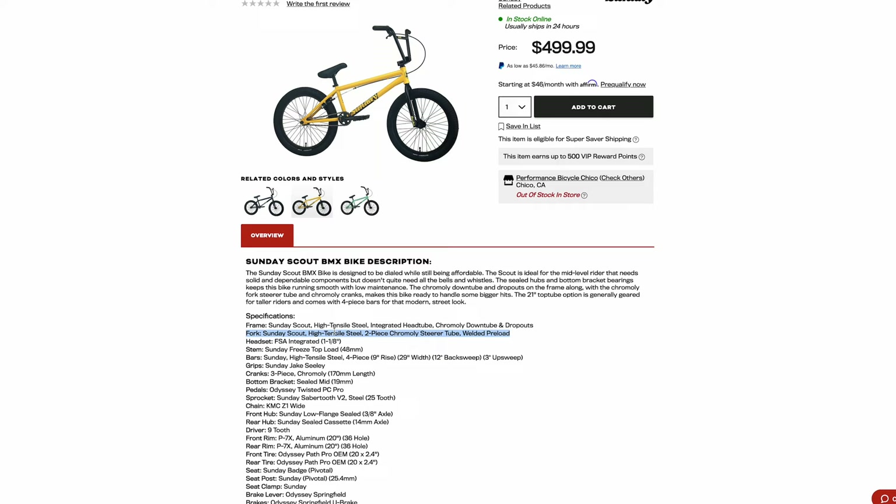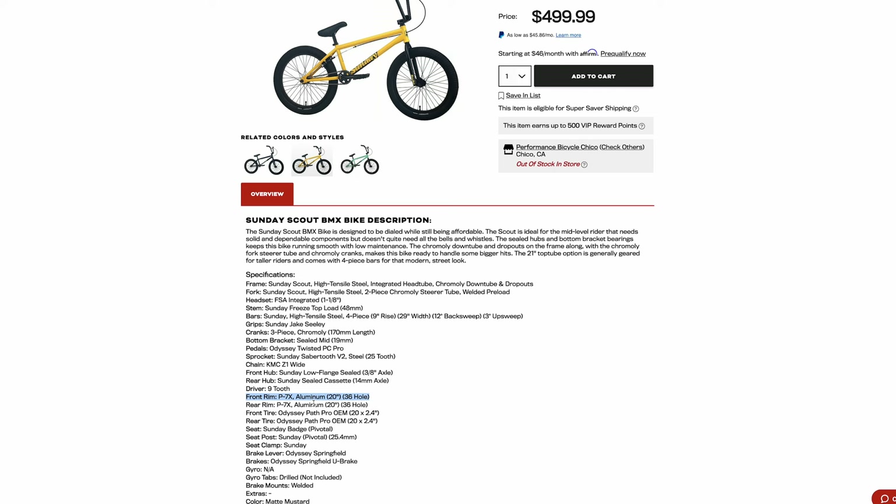It has a high tensile steel fork with a chromoly steer tube, high tensile steel bars, a KMC chain, aluminum single wall rims, and weighs 26.8 pounds — they couldn't even get it under 25 pounds. In conclusion, the Sunday Scout is one that you should avoid at all costs, unless you get it used.